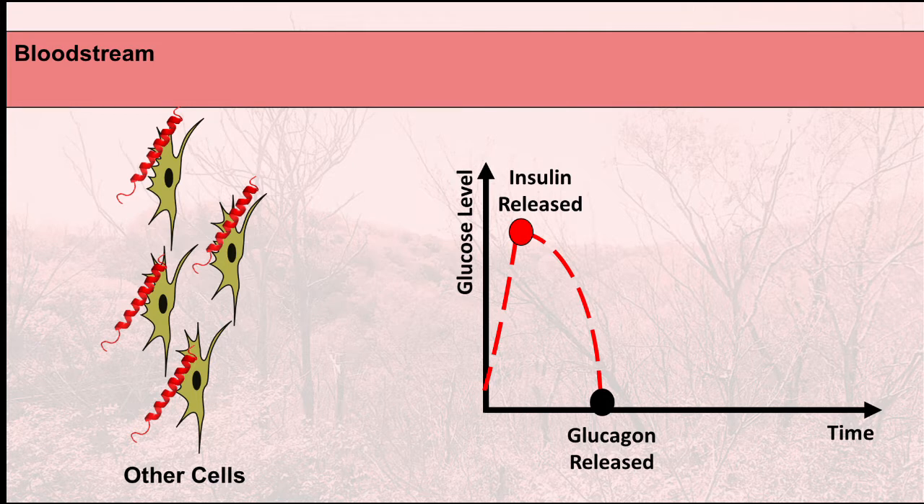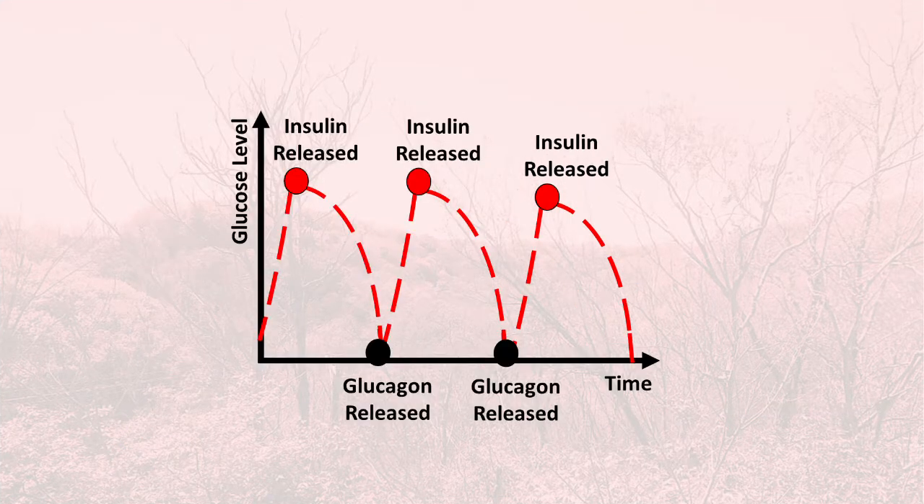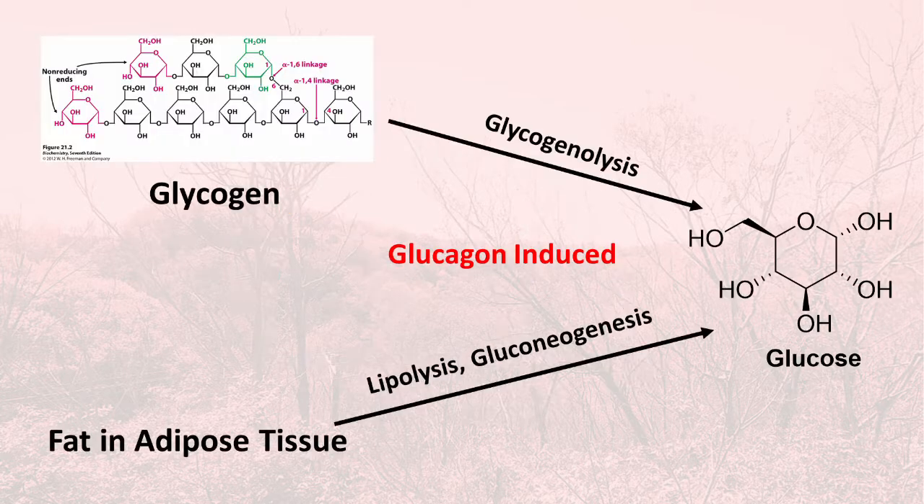Glucagon counters the effects of insulin. When glucagon is released, the cells in your body instead of storing energy start releasing it, and they also start breaking down their glycogen and fat and producing glucose, elevating your blood sugar. So when your blood sugar goes too low, glucagon is released and it tells the cells to break down their glycogen and fat and release glucose into the bloodstream. Basically, this is one way of burning fat.